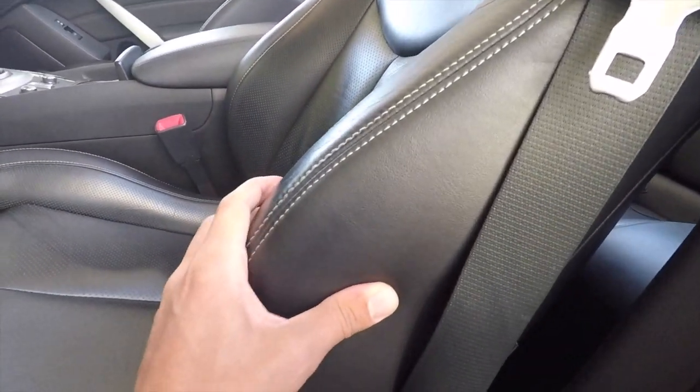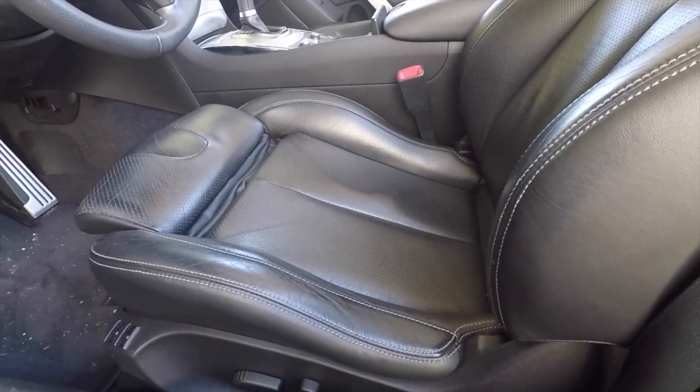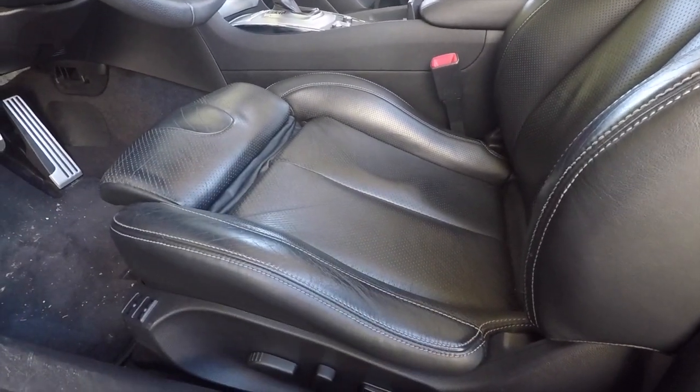You can also adjust the top bolstering as well. So it doesn't matter what size you are — the seats really give you all the customization that you need.